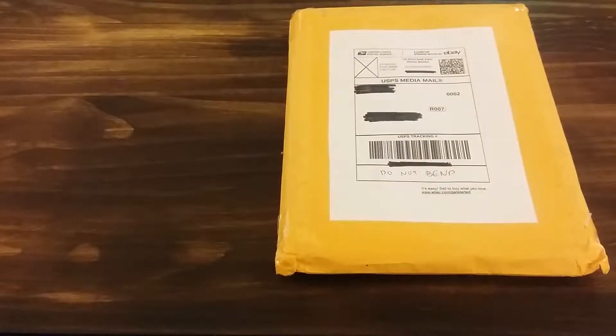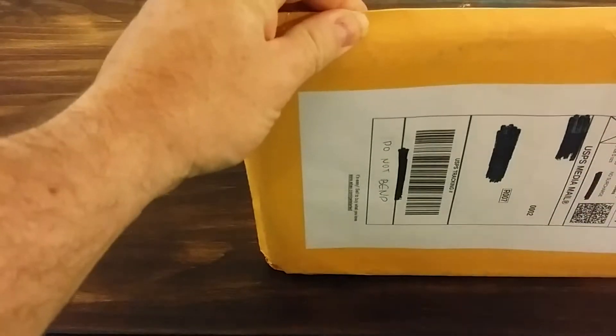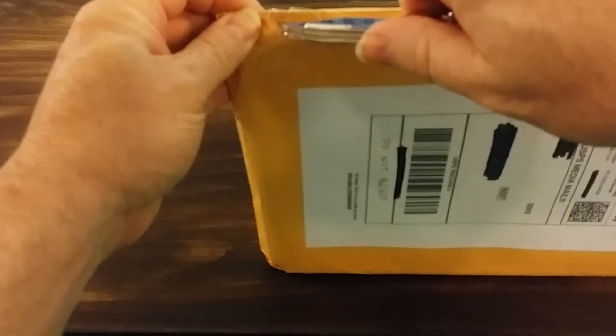Hey there, this is Brett from Troublemaker Comics, bringing you another eBay haul — number 24, I believe. This is X-Force, and let's see if I don't cut any comics in this.